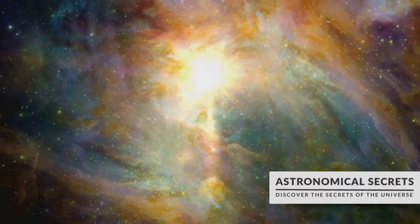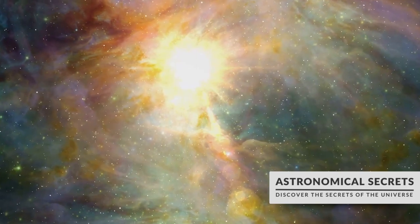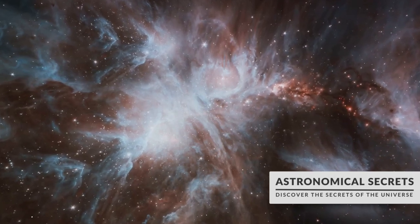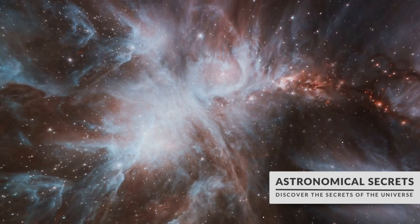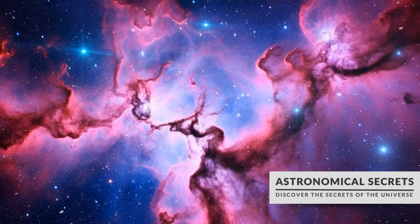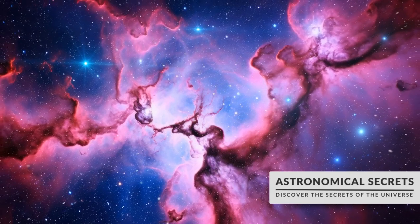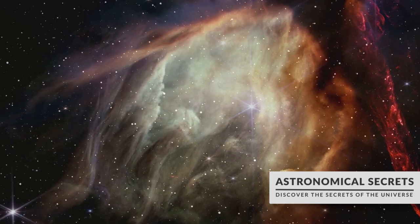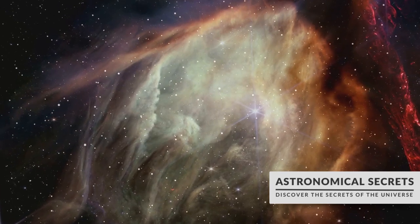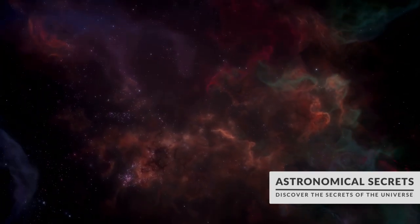We then immersed ourselves in the colors of the cosmos, exploring how different elements emit distinct hues when heated, resulting in the breathtaking palette of nebulae. These colors aren't just beautiful — they're also invaluable indicators of what elements are present, helping astronomers decode the universe's complex chemistry. Finally, we embarked on an exploration of nebulae themselves. These celestial nurseries, rich in gas and dust, are where stars are born and where they return to in death, their material recycled in a never-ending cycle of cosmic rebirth. Nebulae are not just stunning to look at — they're also invaluable windows into the universe's past, present, and future. So as we reach the end of this journey, let's remember that our understanding of the universe is constantly evolving, just like the universe itself.